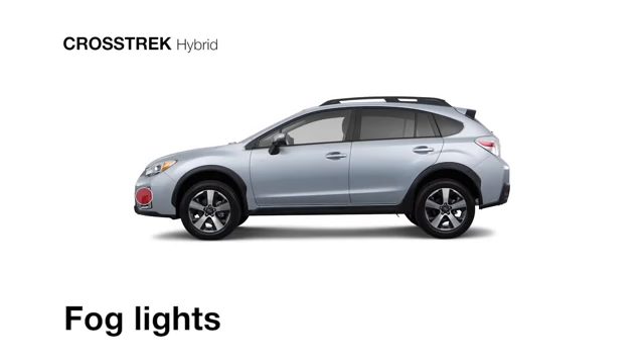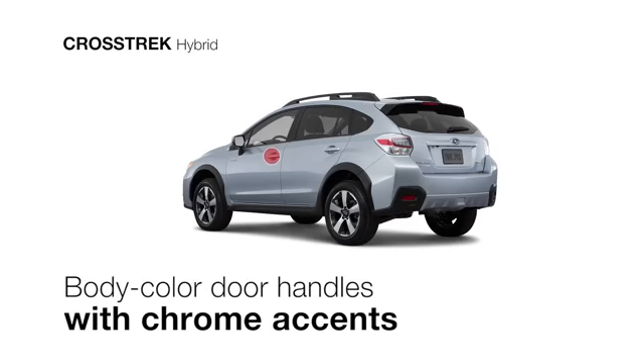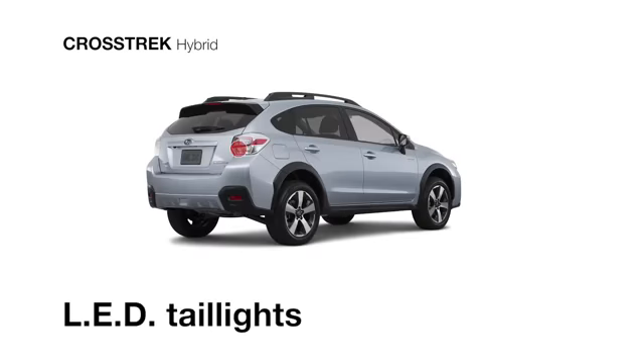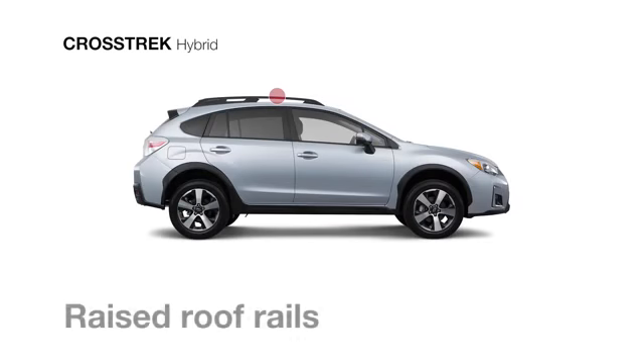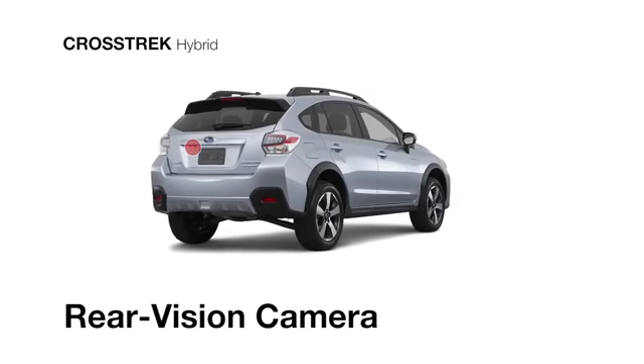It comes with fog lights and heated side mirrors for colder climates, plus chrome-accented door handles, bright LED taillights, and roof rails to carry all that you've got. There's also a standard rear-vision camera to help you see what's behind when backing up.